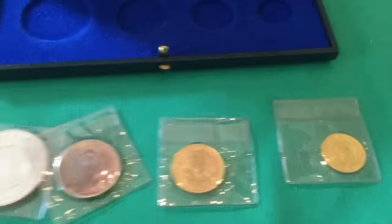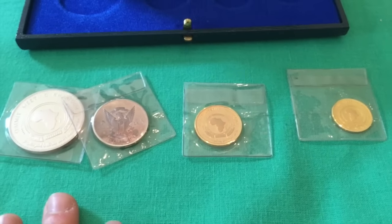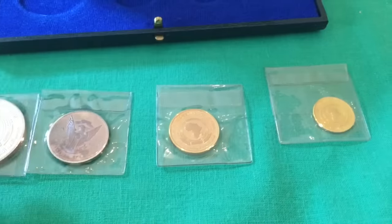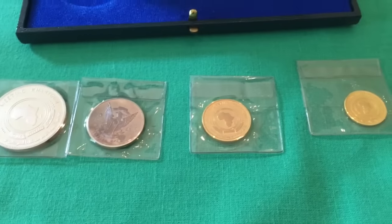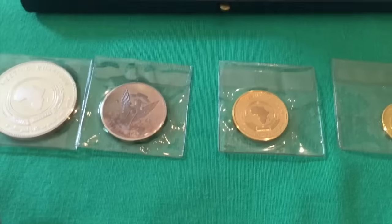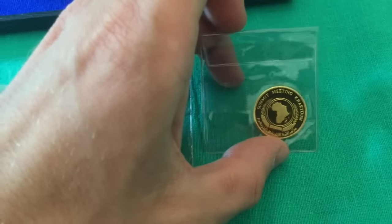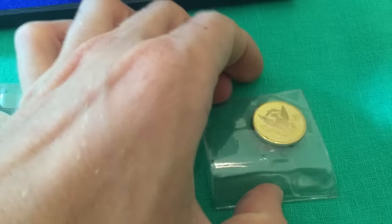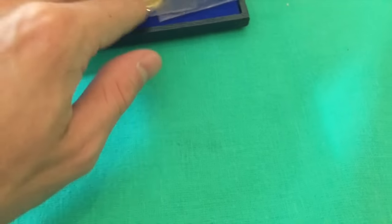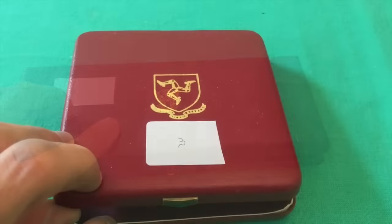I don't want to keep any of these for my personal collection. If you're interested, please send me a private message and we'll work out prices. I can give you more information about the exact weights and compositions of each coin. Also, I will not be breaking up any sets — sets are sold together, so keep that in mind.